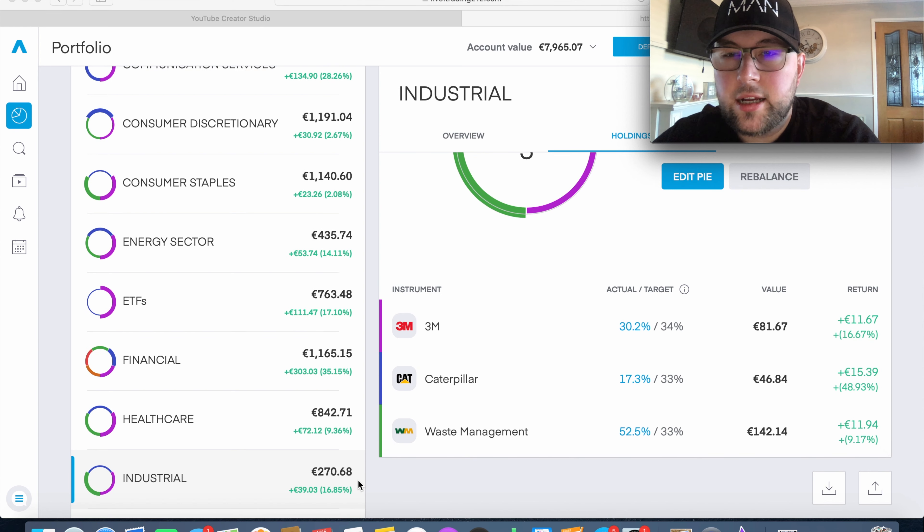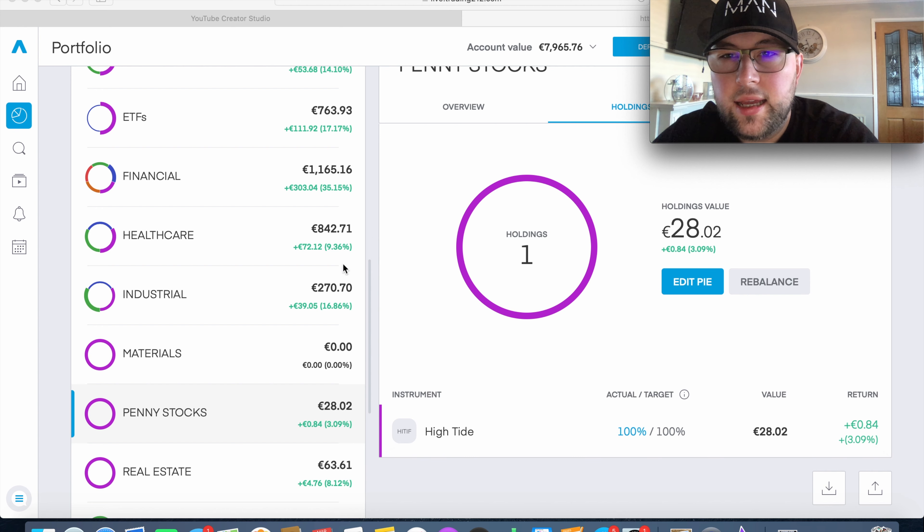The Industrial sector is next. When I started investing here it was mainly for diversification and I wasn't expecting a lot. We have €270 invested and surprisingly we're up 16.8%. Three holdings: 3M is up 16.6% — it was hovering around parity for months so it's nice to see it jump into the green. Caterpillar has really surprised me at nearly 50% up. Waste Management is up 9% as well. Because I wasn't expecting much I didn't invest a lot initially, but if any of these dip toward parity I'll certainly be buying more.